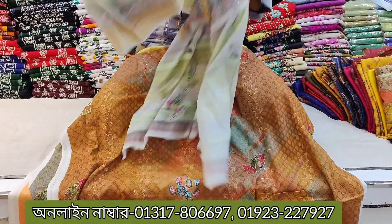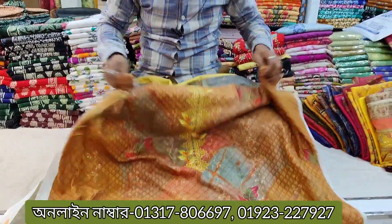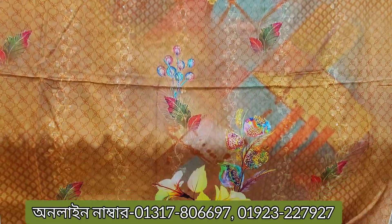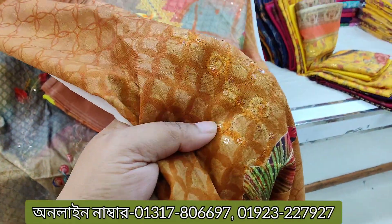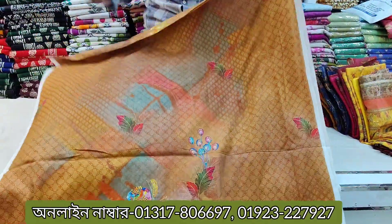Look at this, it's a vintage fashion, a digital print. Look at this, it's the finishing quality, it's a beautiful flower. It's a beautiful design. What's the best price of the back-side quality?